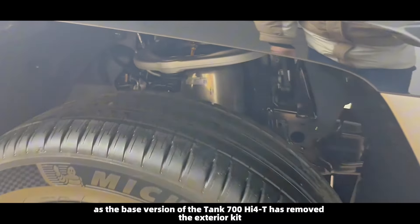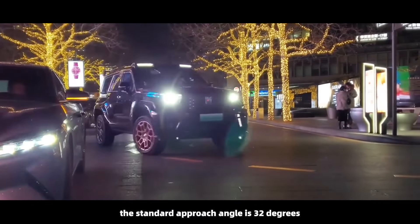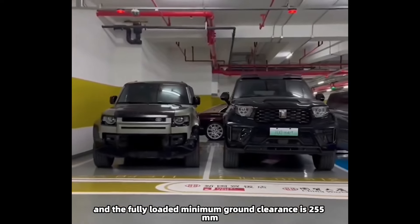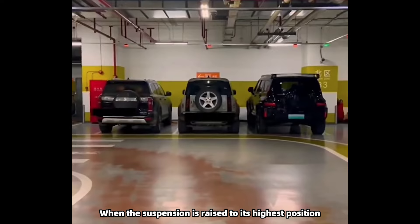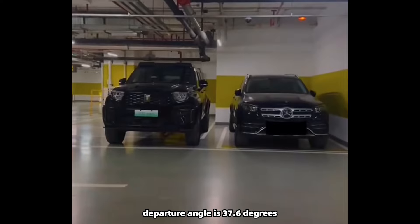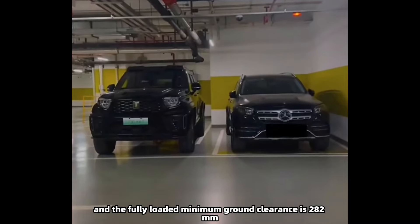Regarding off-road performance, the base version of the Tank 700 has removed the exterior kit, giving it a standard approach angle of 32 degrees and departure angle of 33 degrees, with a fully loaded minimum ground clearance of 255 millimeters. When the suspension is raised to its highest position, the approach angle increases to 37.8 degrees, the departure angle to 37.6 degrees, and the fully loaded minimum ground clearance becomes 282 millimeters.